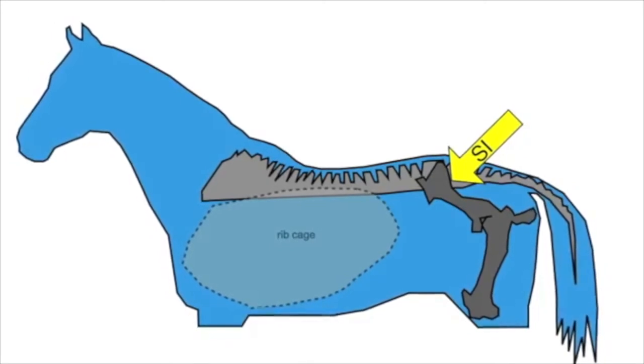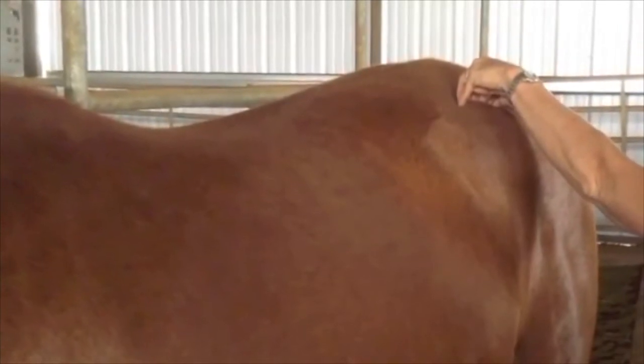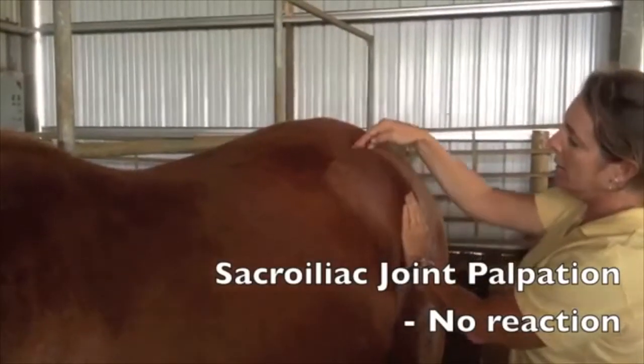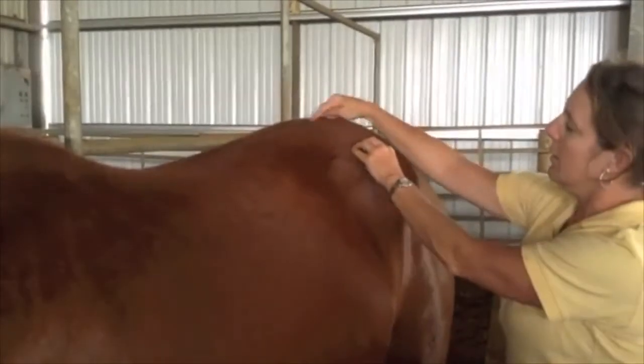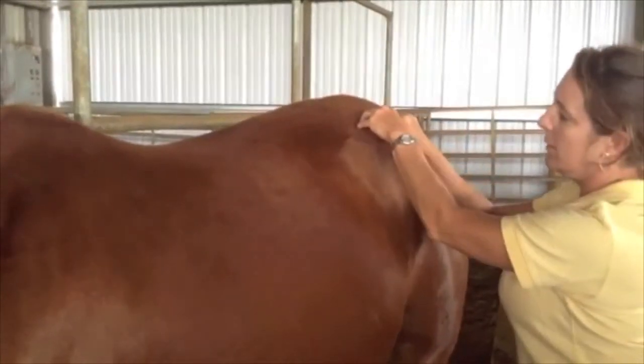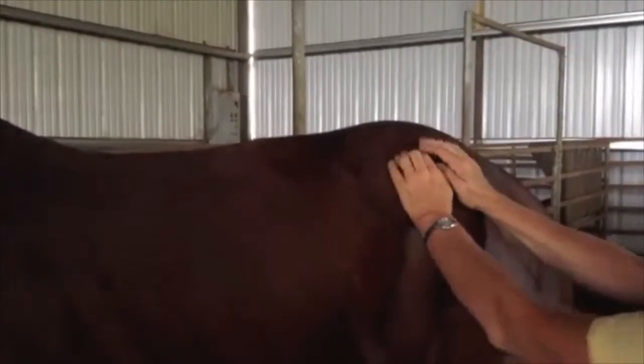To test the sacroiliac joint, find the tuber coxae of the pelvis — this bony prominence sticks out to the side of the horse's hip region. Curl your fingers around the top of the tuber coxae and sink your fingertips steadily in as if trying to pry the bone away. If the horse has pain in the SI joint, he will crouch and buckle. Be sure to test both sides of the pelvis individually. The first horse does not react at all, while the second mare mildly flinches as pressure is applied.